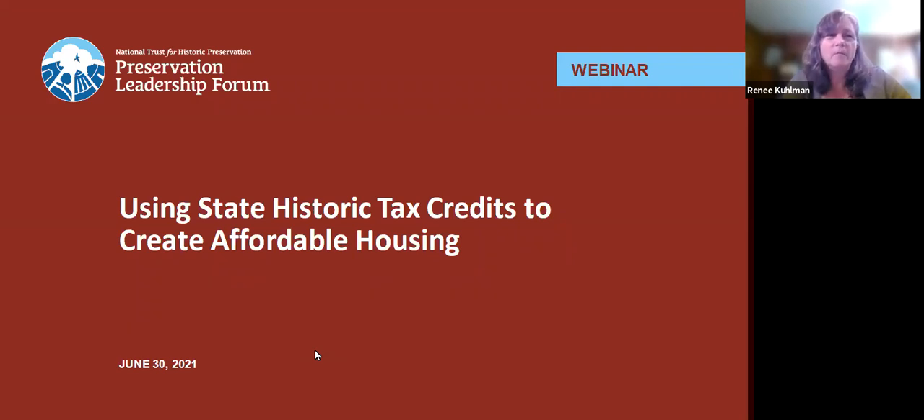Well, welcome everybody, and welcome to another webinar in the Forum Webinar Series. I'm Renee Kuhlman, Senior Director of Outreach and Support in the Preservation Services and Outreach Department, and I'll be moderating the webinar today. The Preservation Leadership Forum is the professional membership program of the National Trust for Historic Preservation. Our webinars are made possible by members of the Preservation Leadership Forum, and we sincerely thank each and every member who is with us today.